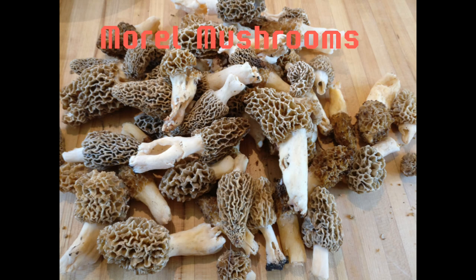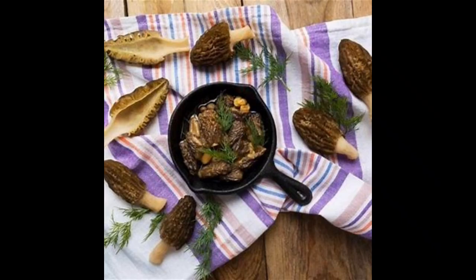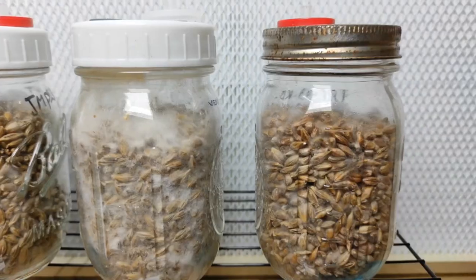Morel mushrooms — these are prized for their nutty, earthy flavor and are often used in gourmet cooking.